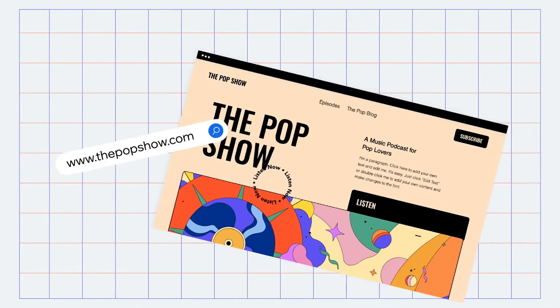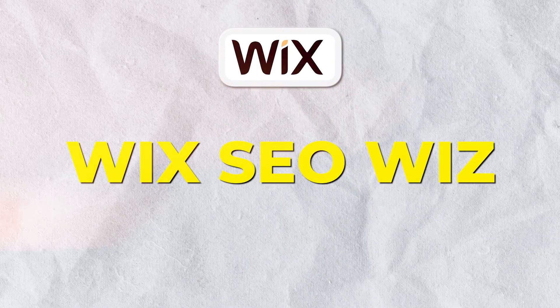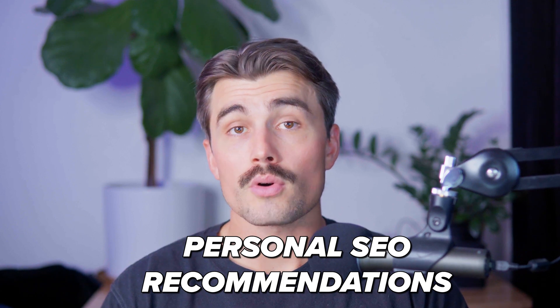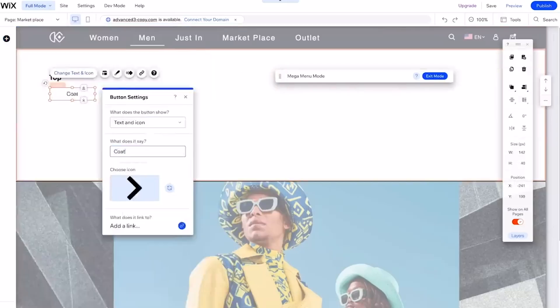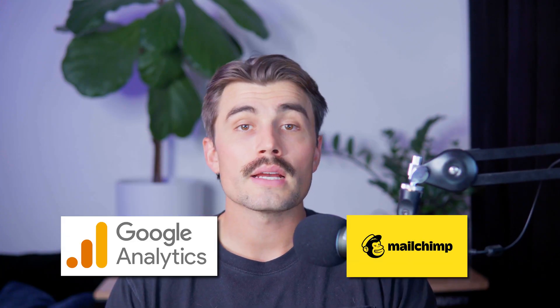Wix provides 24/7 customer support through phone, email, and live chat, plus a comprehensive help center with articles and tutorials. Wix's SEO Wiz offers a step-by-step plan to improve your site's SEO, providing personalized recommendations and tracking your progress. Wix allows extensive design flexibility including custom fonts, animations, and scroll effects. It also integrates with numerous third-party services such as Google Analytics and MailChimp, and provides built-in analytics tools to track your site's performance and help you make data-driven decisions.